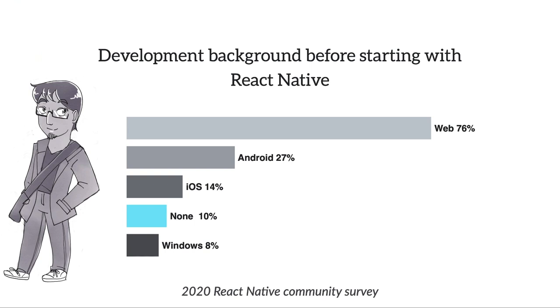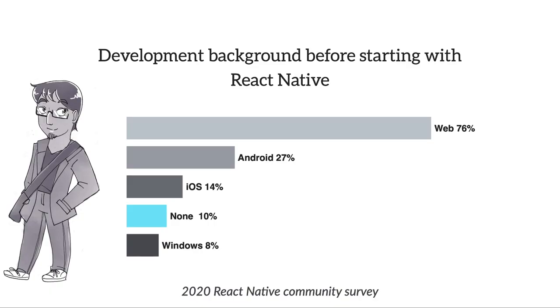You can't always anticipate what background your audience has. We were very surprised to learn that 10% of React Native developers had no development experience when they started learning with React Native, and 24% had absolutely no web experience. So when we're writing documentation for React Native, we can't say things like 'you're probably familiar with this from JavaScript.' We have to assume that people might not know what we're talking about — they may be a great Android developer but have no idea how HTML and CSS works.